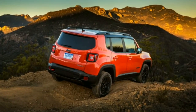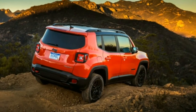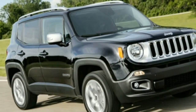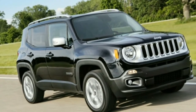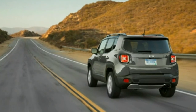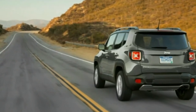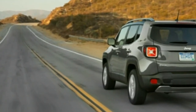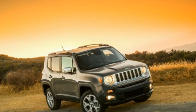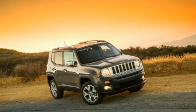Verdict: one of the more charming vehicles in its segment — dotted with skid plates and red tow hooks — and it actually is decent off-road. The Renegade is offered with a choice of a 160-horsepower turbocharged 1.4-liter inline-four paired to a 6-speed manual transmission, or a naturally aspirated 2.4-liter inline-four with 180 horsepower that comes only with a 9-speed automatic.